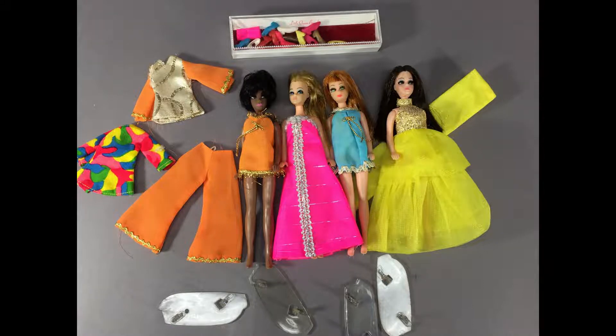Hi and welcome to Vintage Doll Collector. I know it's been a long time since I posted a video. Hope you are all well and safe. Today I want to share with you a little mini haul of mod era Barbie and Dawn stuff I picked up recently from an ad on Facebook.